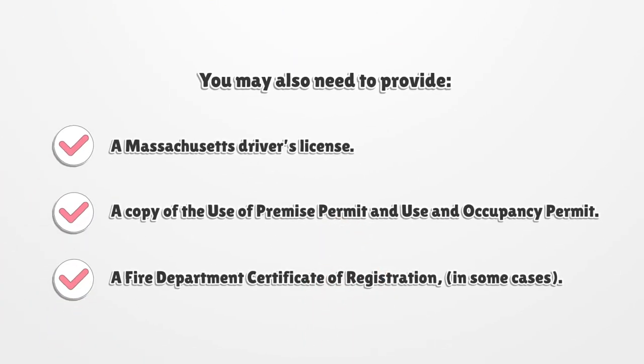You may also need to provide a Massachusetts driver's license, a copy of the use of premise permit and use and occupancy permit, and a fire department certificate of registration in some cases.